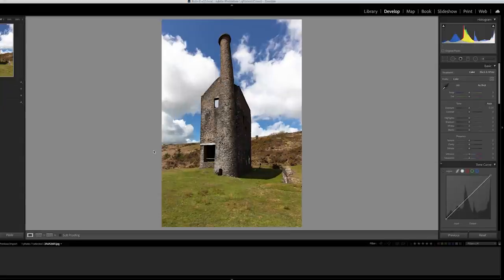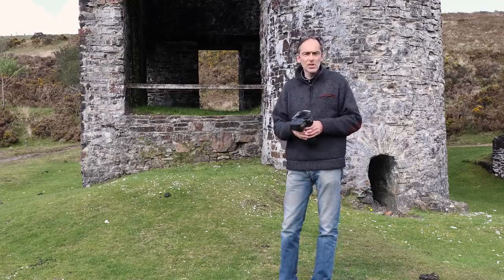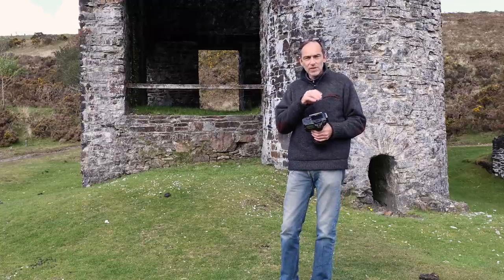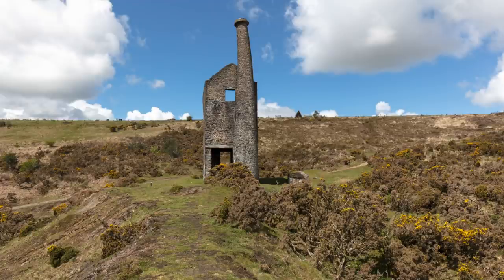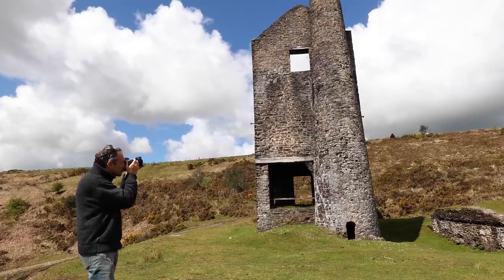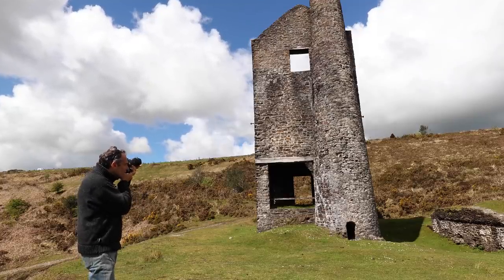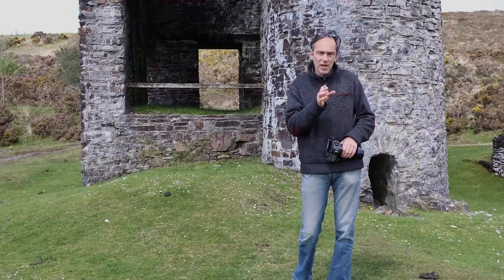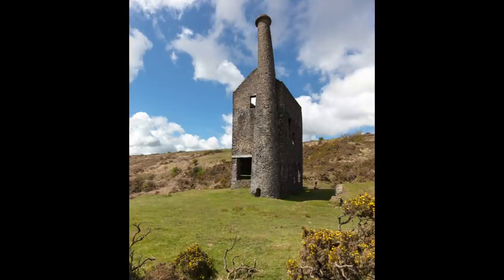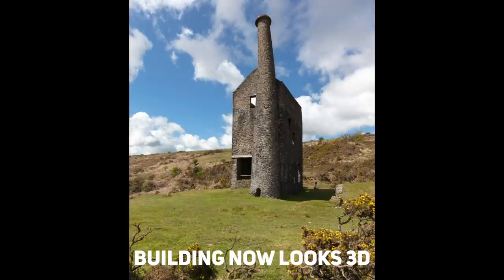The second tip for shooting buildings is to try and include two sides, ideally each one in a different light. If you shoot a building head-on you won't see either of its sides and it will appear flat and one-dimensional. But if you move to one side and shoot at around 45 degrees, you'll see the front and one side — much better. If you can get the front in sunlight and the side in shade, this is better still, giving the building an even more three-dimensional appearance.